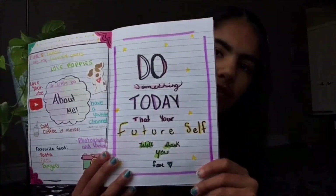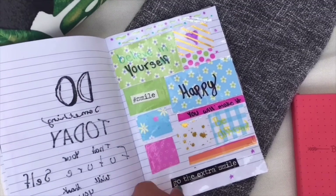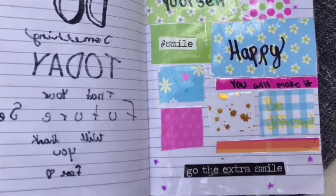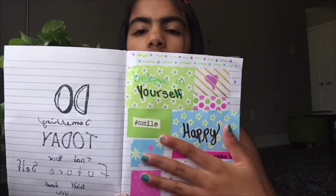The next page is another motivating page. I took scraps of paper, wrote positive sayings on them — like 'believe in yourself' and 'happy' — and left some blank because the paper itself is cute. I stuck them all on the page, along with a sticker that says 'smile,' decorated it, then covered the whole thing in packaging tape to make it look super glossy and smooth.